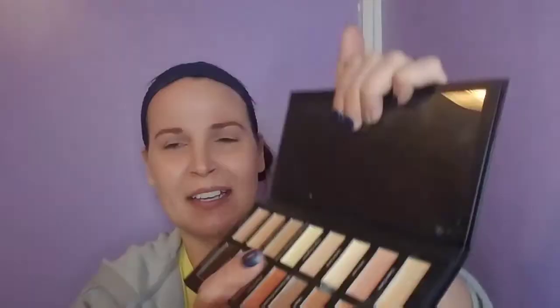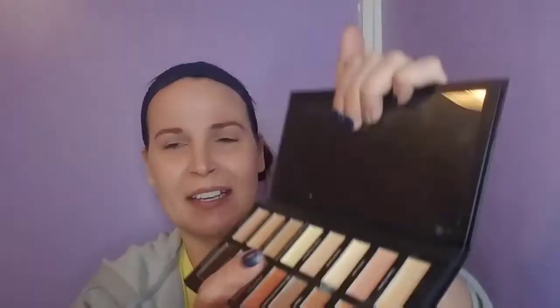The concealer's got glitter all over it too. I used the vanilla to try to brighten up my under eyes a little bit. That one might have to be tried again on my own without you guys watching — depends if I run out of concealers. Alright, moving on.